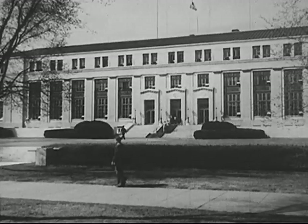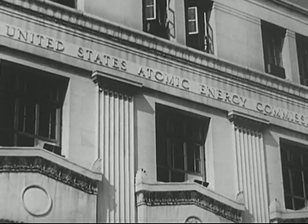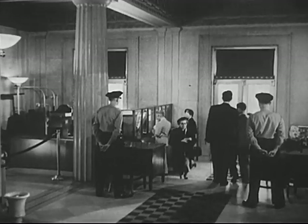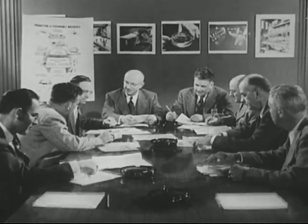And here in Washington, D.C. is the headquarters of the United States Atomic Energy Commission. Here, the work of planning and unifying and evaluating our atomic research program is carried on.